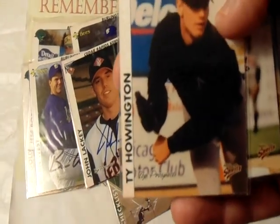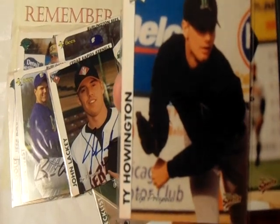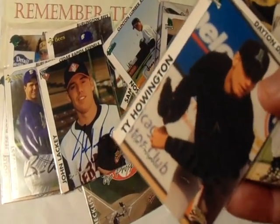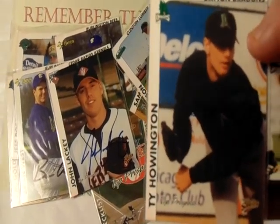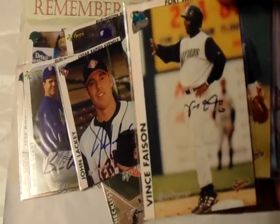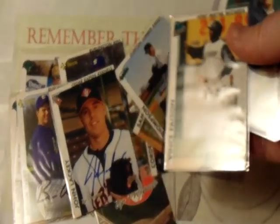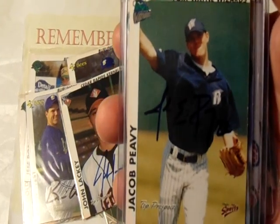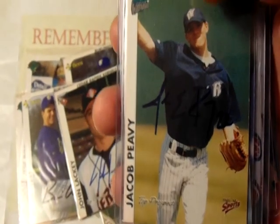This one is kind of hard to see because he signed it in the darkest possible spot on the card. This is Ty Howington — he was a first-round draft pick of the Reds, a very hot prospect. I believe he was selected ahead of Adam Dunn, if I'm not mistaken. This was the Padres' first-round pick, Vince Fason, who played in Fort Wayne with Jake Peavey. If you remember, Jake Peavey was an All-Star pitcher for many years with the Padres.